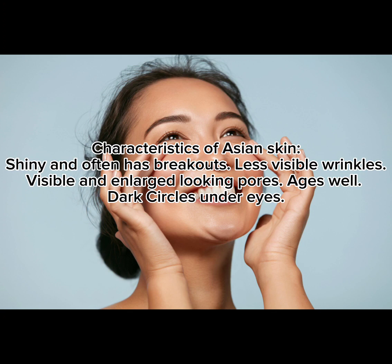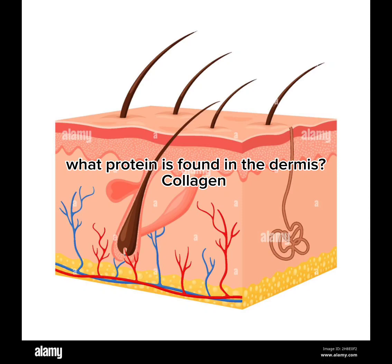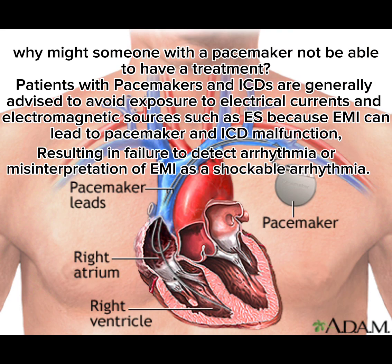Characteristics of Asian skin: shiny and often has breakouts, less visible wrinkles, visible and enlarged-looking pores, ages well, and dark circles under the eyes. What protein is found in the dermis? Collagen.